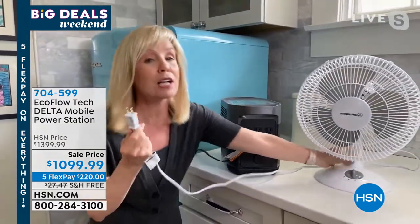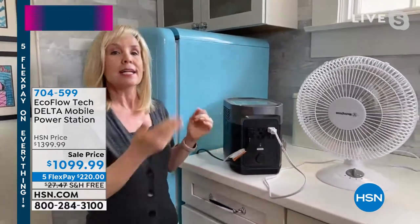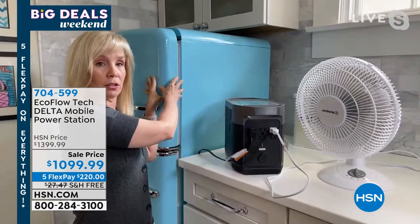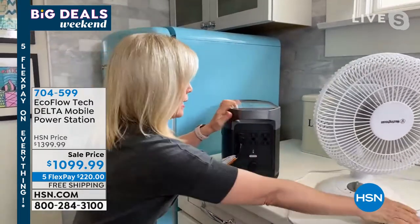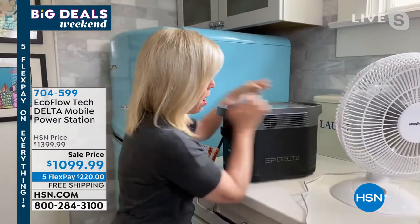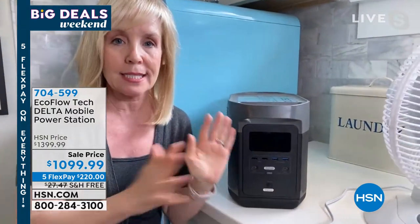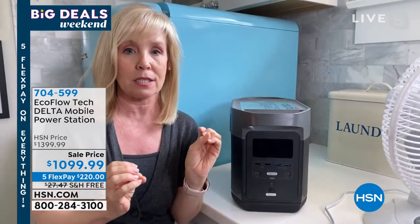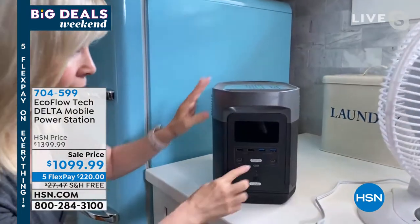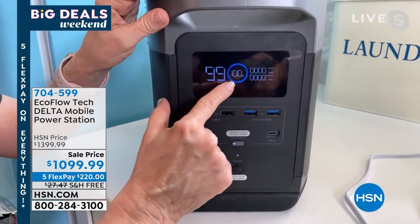If it's hurricane season and you're in the heat, you need air conditioning. We lost power during Hurricane Irma. All you have to do is plug it in — now you have your refrigerator running and cool air, and you can also be charging your phones, tablets, and laptops. And this is zero maintenance, unlike a gas generator — no gas, no oil, no toxic fumes.